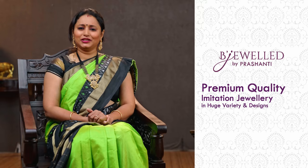Hello all, welcome to Prasanthi. This is Brinda. In this video we are going to see some very exclusive jewellery collection from Beejeweld. Beejeweld is Prasanthi's own fashion jewellery brand that caters to premium quality jewellery in huge varieties and different designs.